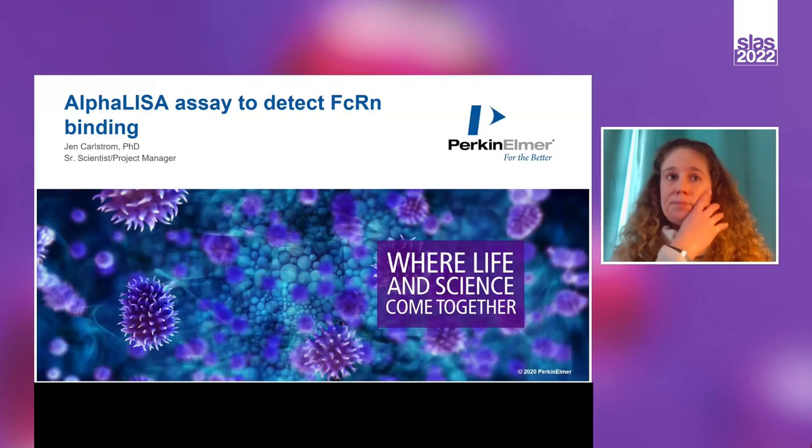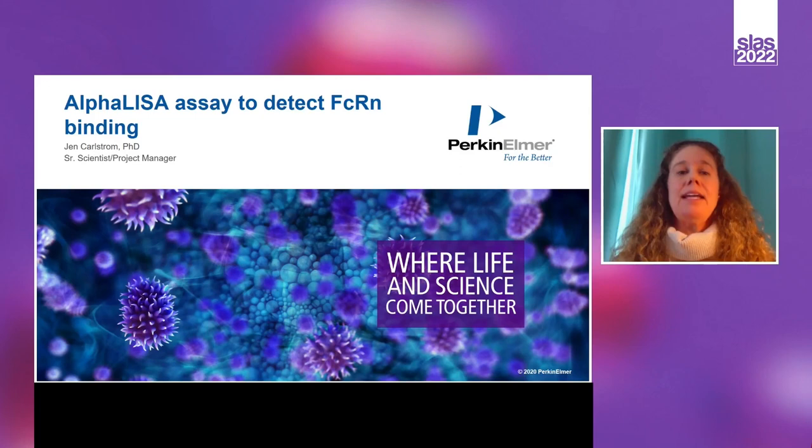Here we are presenting two orthogonal FcRn binding techniques that can be used to confirm relative potencies of therapeutic antibodies. For this first part of the talk, I will be focusing on AlphaLISA assays we have developed to detect FcRn binding.